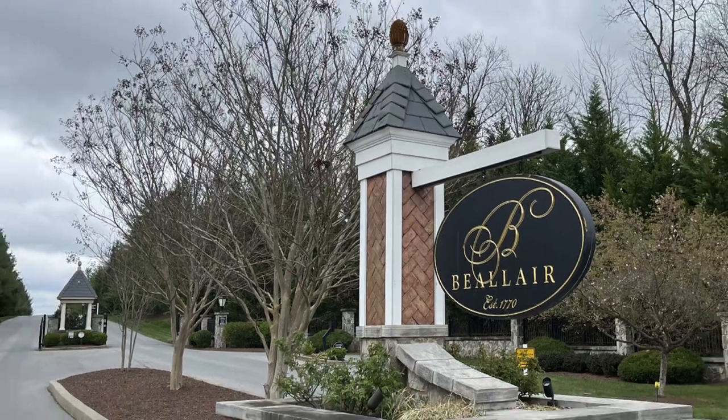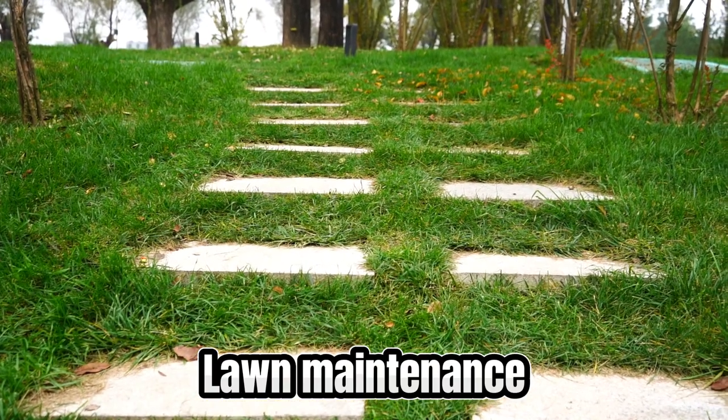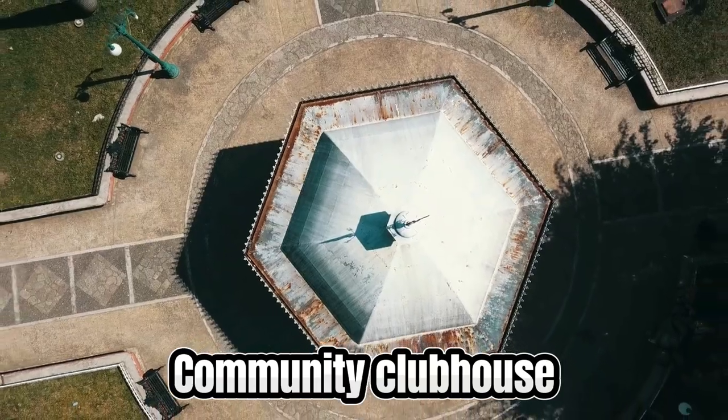Our next neighborhood is just east of Aspen Greens, called Beelair. Written out it really looks like Bel Air, so don't get mixed up on that — we kept getting mixed up ourselves.